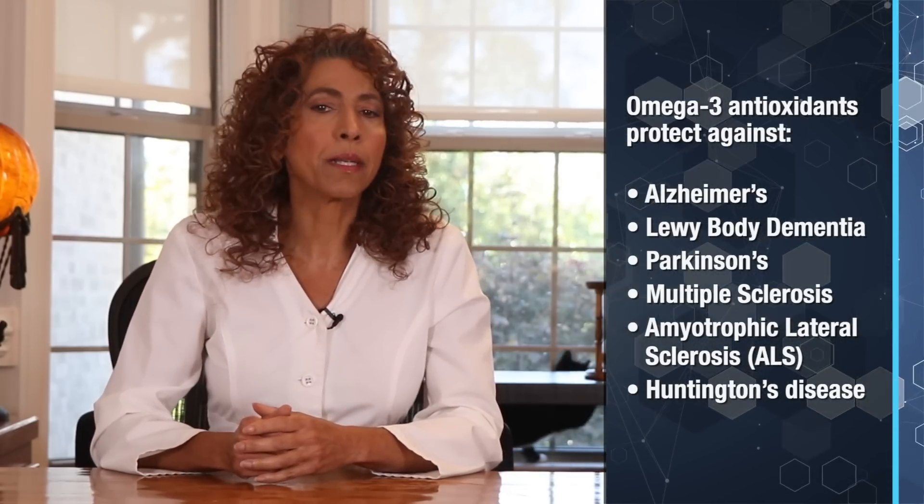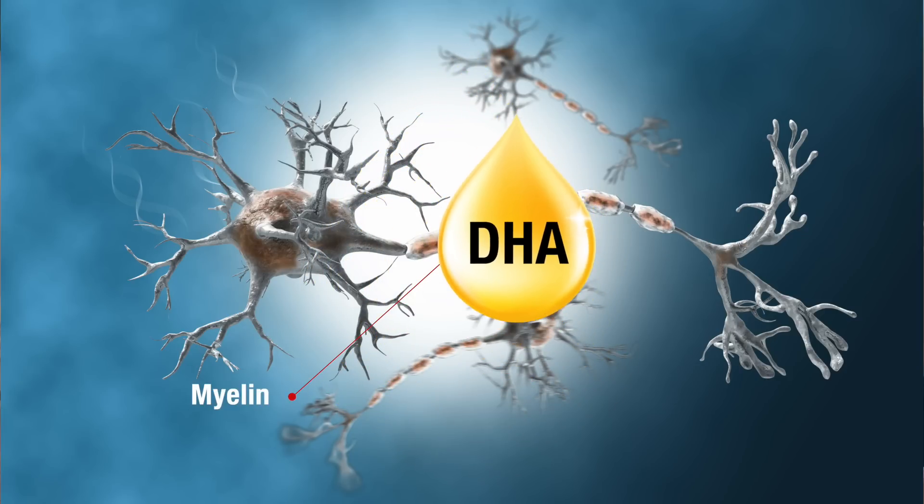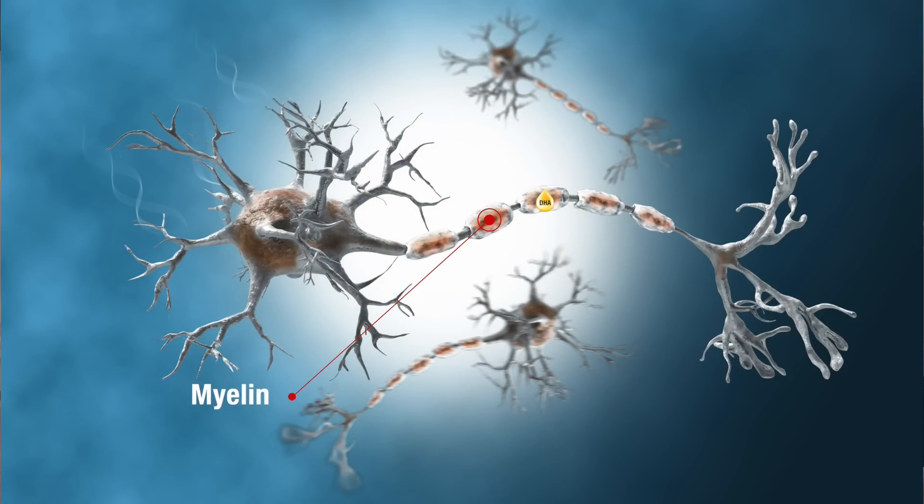Omega-3 fatty acids play an important role in slowing down the nerve degeneration and damage associated with these diseases. You might not realize that omega-3s also support and maintain a healthy myelin sheath, the protective layer around nerves. DHA in particular is concentrated in myelin, providing stability and proper functioning.